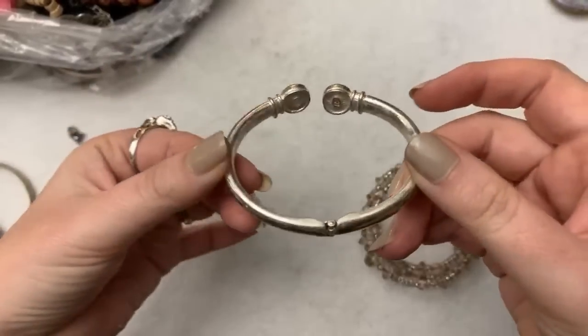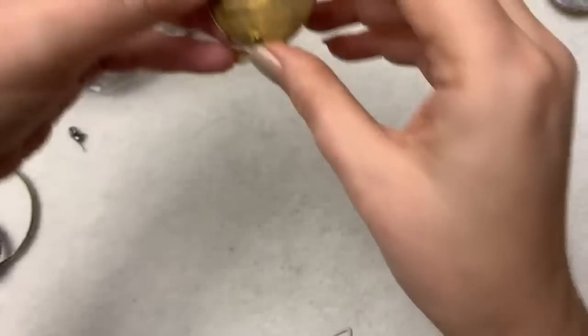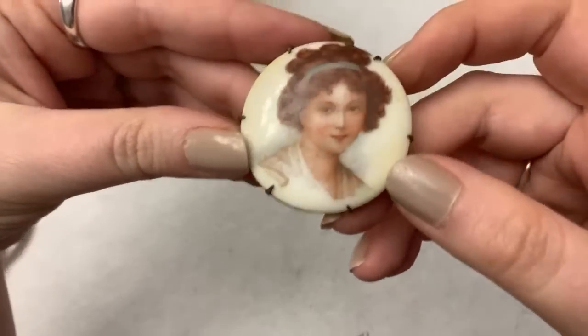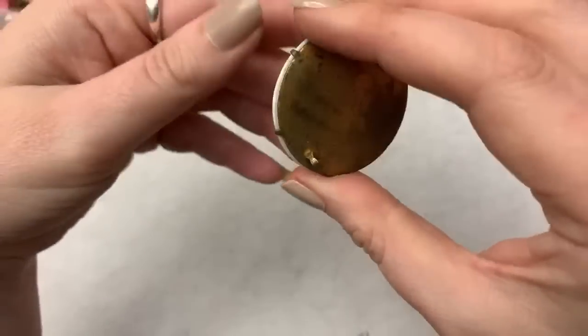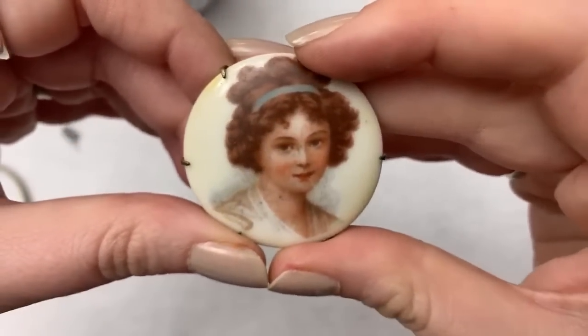This one is not in the greatest shape — it's Liz Claiborne. And this one's cute, it's a memory wire bracelet, very pretty. Oh, there's another one — I think this one is broken, but it's so pretty. I love this one. I don't think I've ever seen ones painted with people's faces on them. I love that. I wonder if I could fix it.